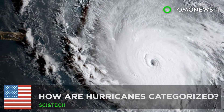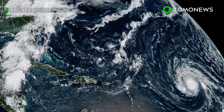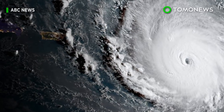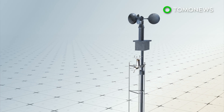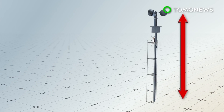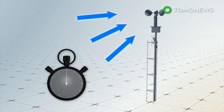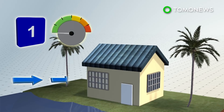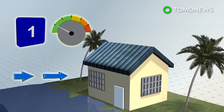Hurricane categories and how they're classified: as Irma barrels towards the U.S., it's now been upgraded from a tropical storm to a Category 5 hurricane. Hurricanes are classified into five categories based on wind speed, measured at a point 33 feet above the ground for one minute. In a Category 1, wind speeds are between 74 to 95 miles per hour, with minor home damage to be expected.